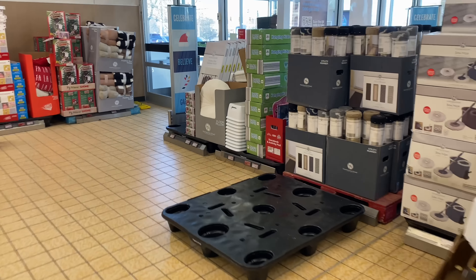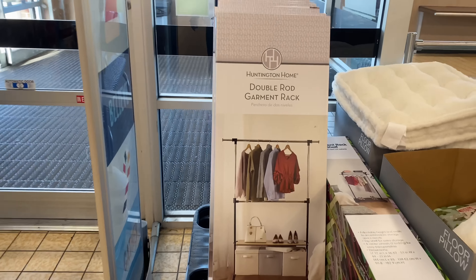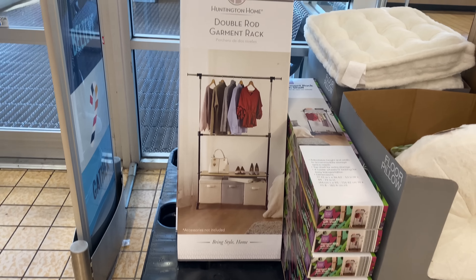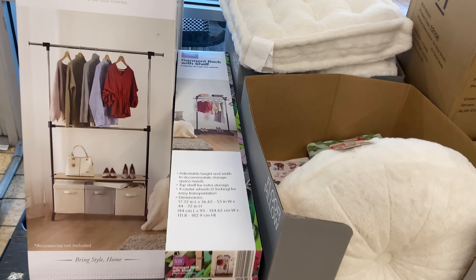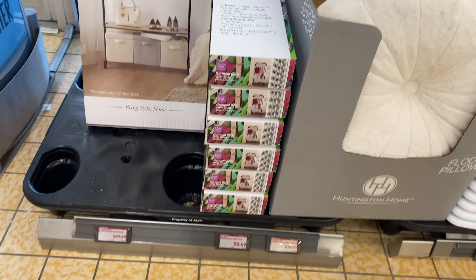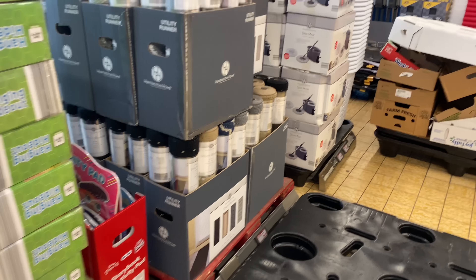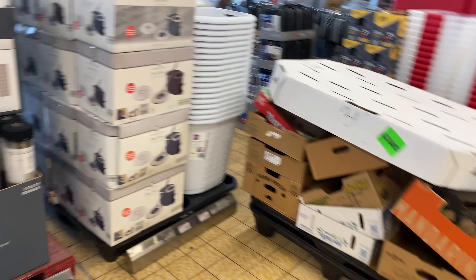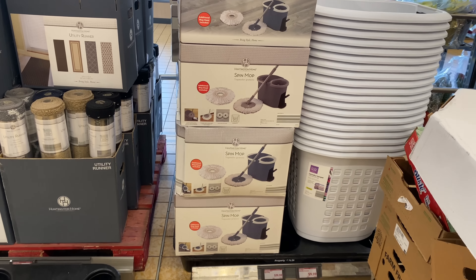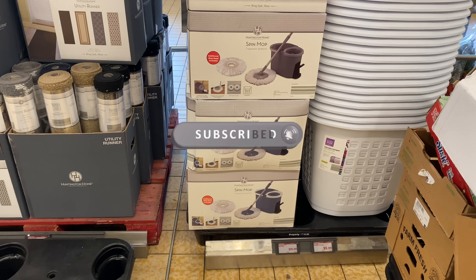Oh, there's something else at the front of the store I spotted: the dual rod garment rack — really nice, three-layer, for $49.99. They also have a garment rack with shelf for $849. And the spin mop for $19.99 — yes, this is one of my picks for the week, I love this.